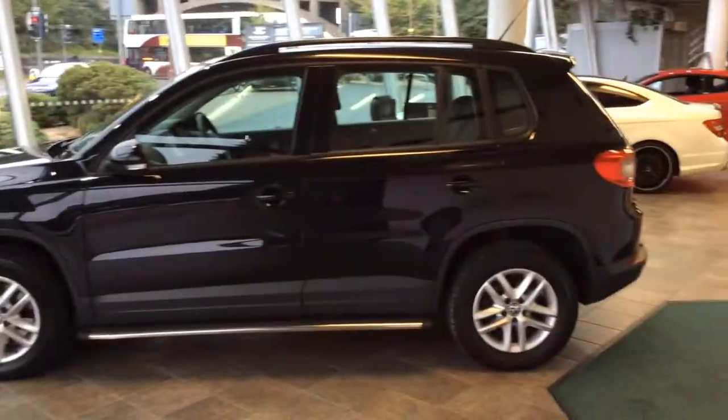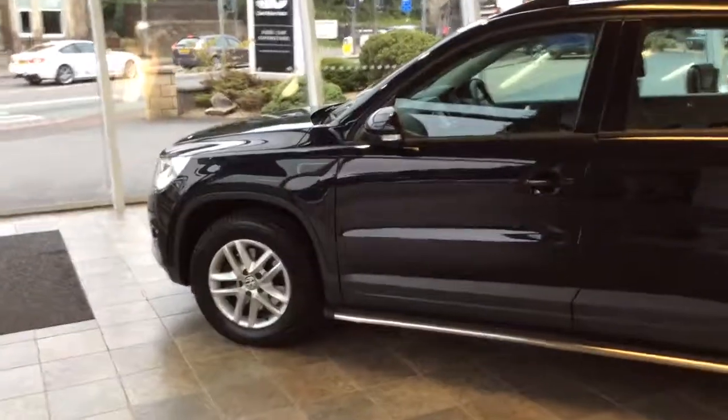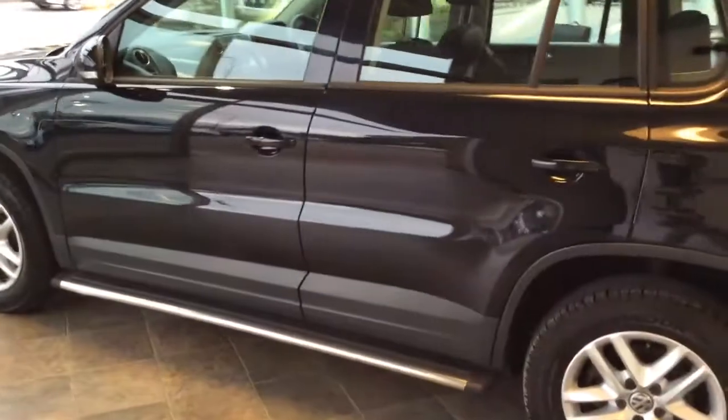Welcome to Clark Motor Choice. Today we have a Volkswagen Tiguan. This is a 4Motion and as you can see it's finished in black, so this is a four wheel drive. It's a 2010 plate and it's covered just over 68,000 miles.